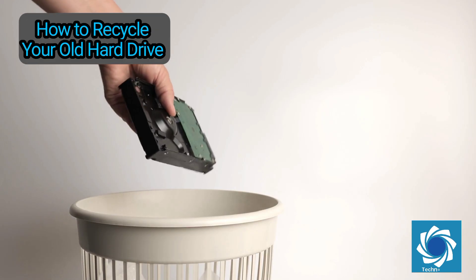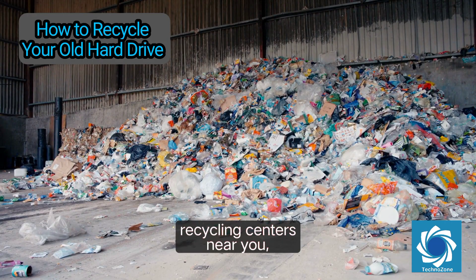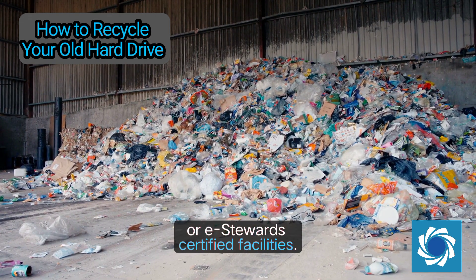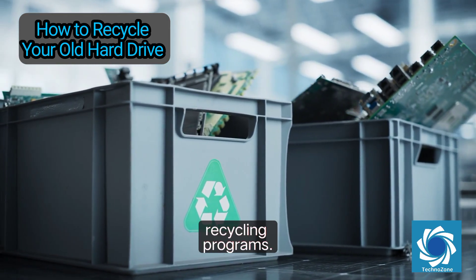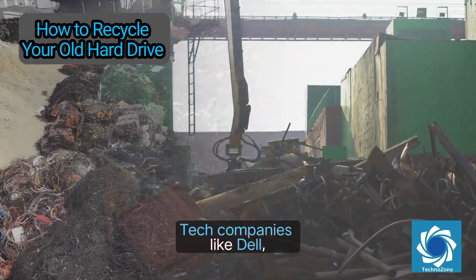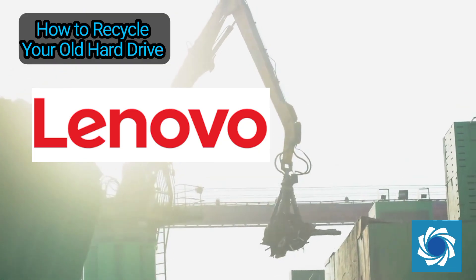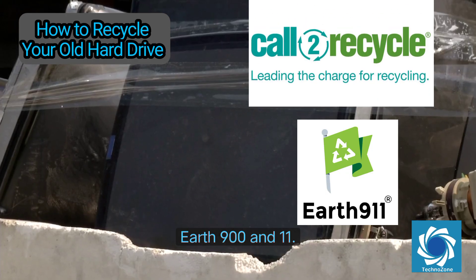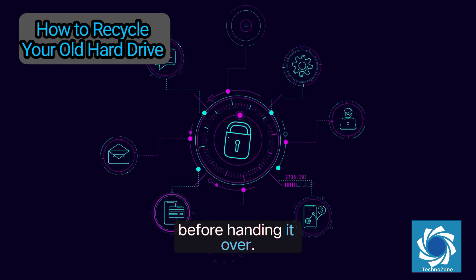If repurposing isn't an option, here are eco-friendly ways to recycle your old hard drive. Never throw your drive in the trash — instead, look for certified e-waste recycling centers near you. Search for R2 (Responsible Recycling) or e-Stewards certified facilities. Retailers like Best Buy, Staples, and Apple offer recycling programs. Some local governments also host e-waste collection events, and tech companies like Dell, HP, and Lenovo have mail-in programs for old hardware. In the U.S., you can check with organizations like Call2Recycle or Earth911. Be sure to remove all labels, destroy data, and pack the drive securely before handing it over.